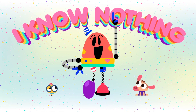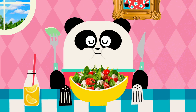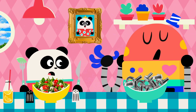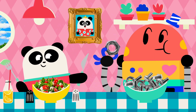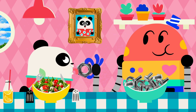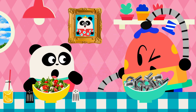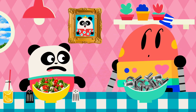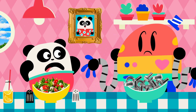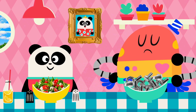I know nothing! Can I try some? Ew! Baby Bot, that tastes terrible! Taste? Wait, you don't know about taste? I know nothing! I'll show you!